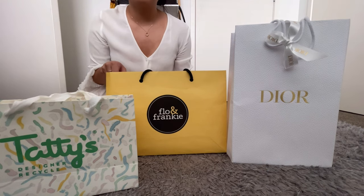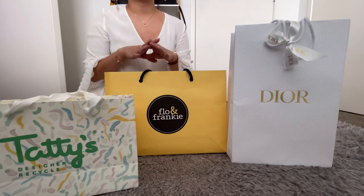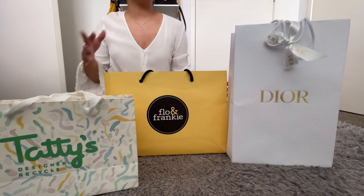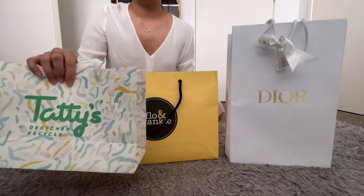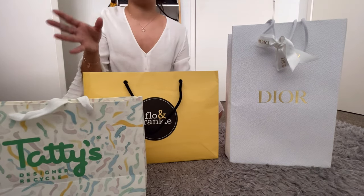Hi everyone, welcome back to our daily board. Today I went on a shopping trip to Queen Street in Auckland and I grabbed a couple of things. I did have a checklist but it wasn't very strict — I just wanted something casual but timeless. We went all the way from Taddy's, which is a designer recycle store, so basically secondhand clothing.